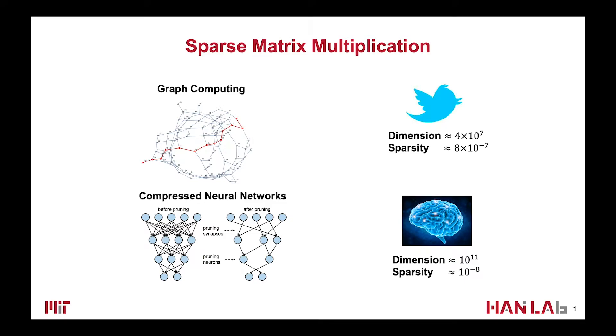Sparse matrix multiplication is a critical operation in many applications, including graph computing and compressed neural networks. Efficient processing of it is very challenging because of the huge dimension and ultra-sparsity of the matrix.